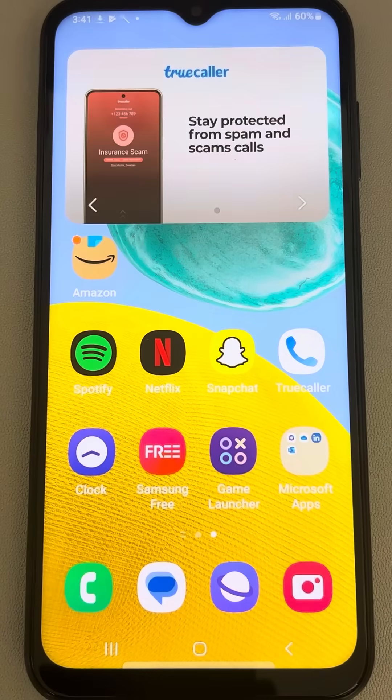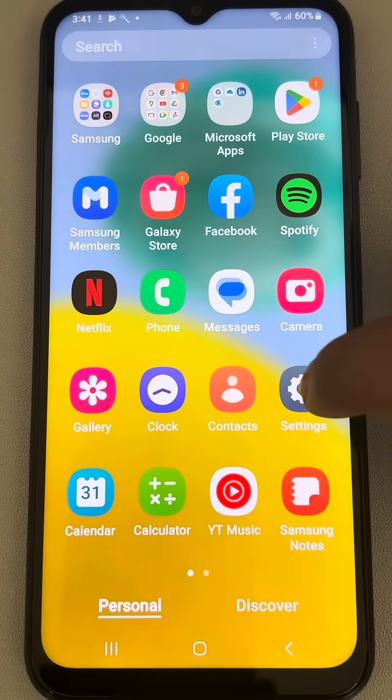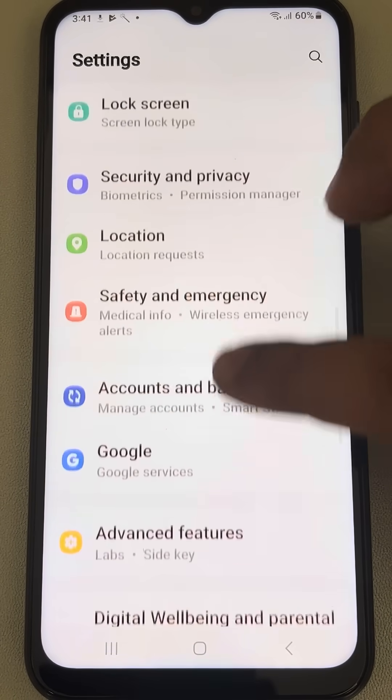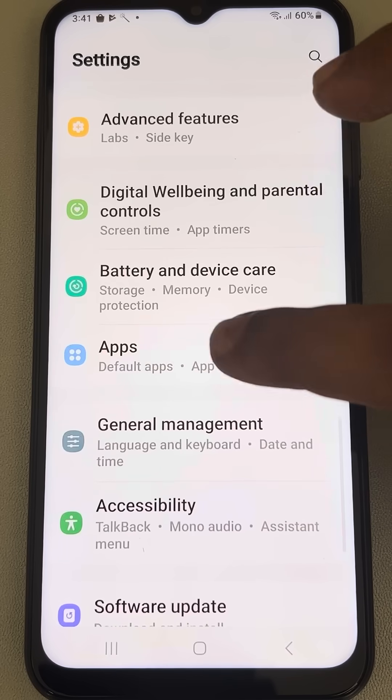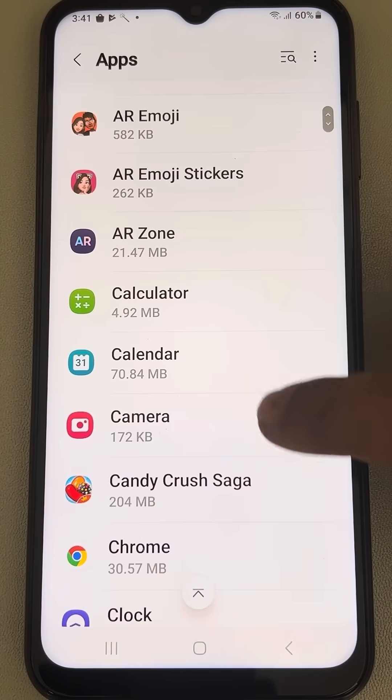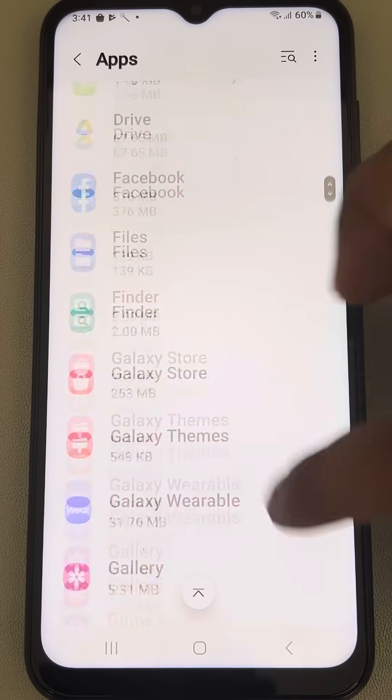If the front camera is not working in WhatsApp video call, here is the fix. Open Settings and then go to Apps, tap on Apps, now tap on WhatsApp.